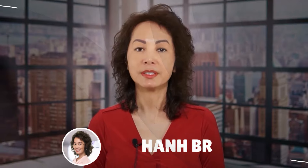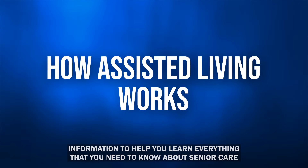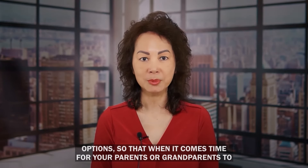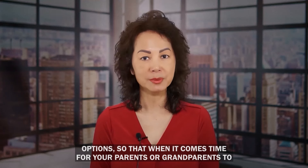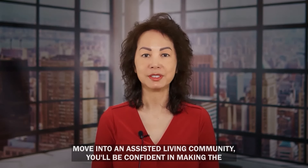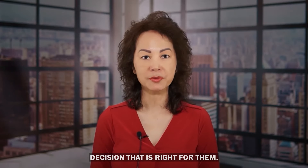Hi, I'm Han Brown, and in this video I will discuss how assisted living works and share information to help you learn everything you need to know about senior care options, so that when it comes time for your parents or grandparents to move into an assisted living community, you'll be confident in making the decision that is right for them.